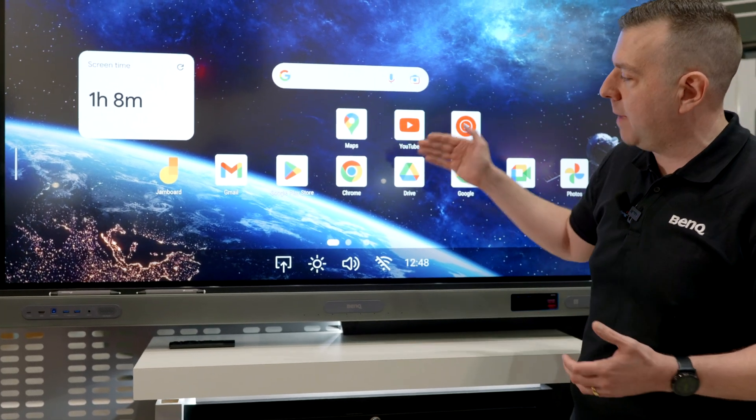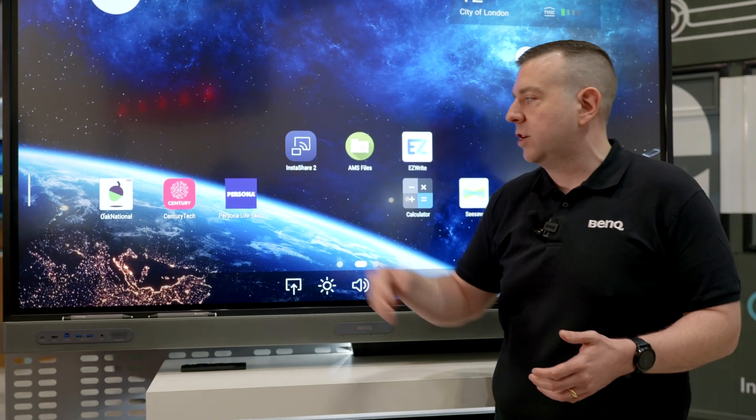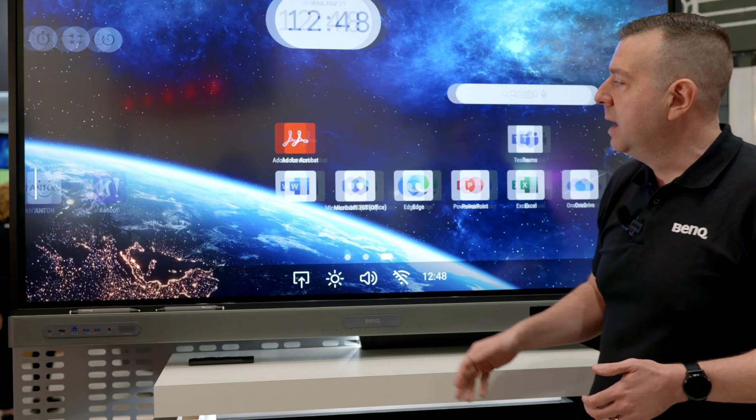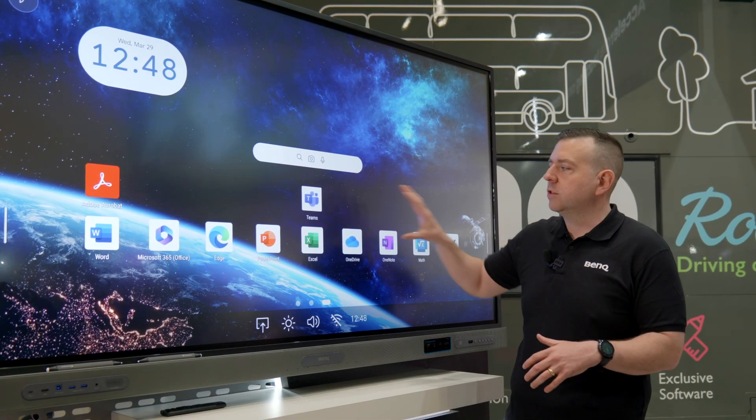So we've got our native Google apps: Maps, Chrome, Play Store, our BenQ apps, Oak National, Century Tech, Persona, as well as EasyWrite 6 and InstaShare, and we've also got the full native Microsoft apps as well. So those are all built in.